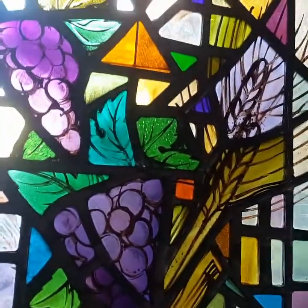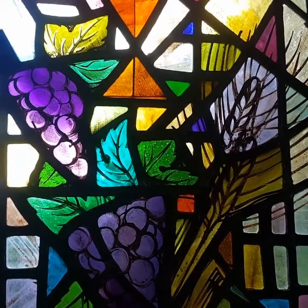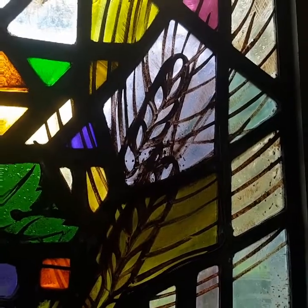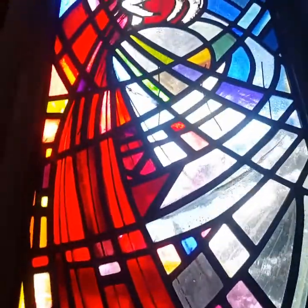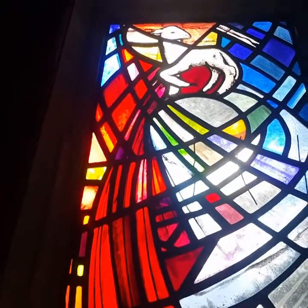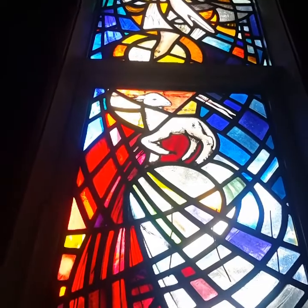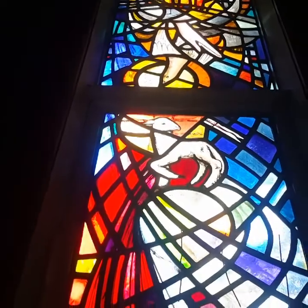A bunch of grapes and wheat — look at the variety of greens just in that spot there. All this lovely hand painting which of course has all been kiln fired. Let's see if we can get the lamb into focus. And that little bit of an abstract dove at the top. Look at those beautiful bright oranges.